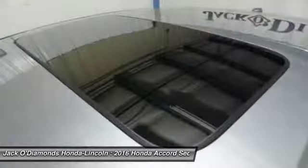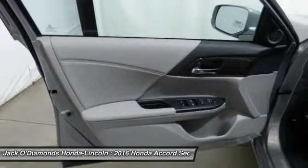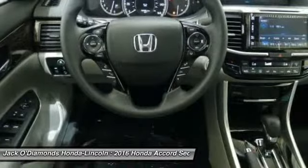Bluetooth. Moon roof. Adjustable steering wheel. Is love at first sight really possible? Let us know when you stop in.